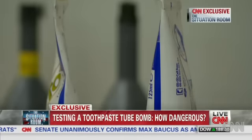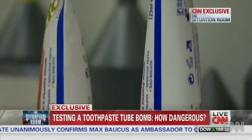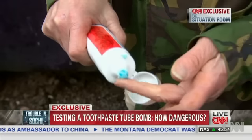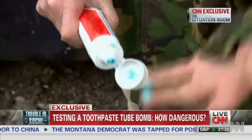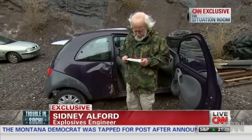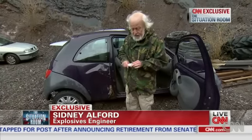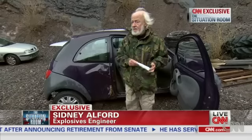He mixed it with another ingredient to create a paste. In this container, he filled about three quarters with his explosive concoction, the rest with toothpaste. "It smells and tastes like toothpaste. I have presented this in such a way that somebody giving it a casual inspection will probably pass it."